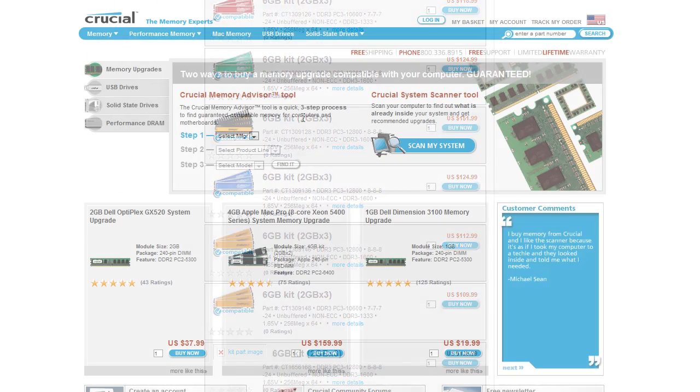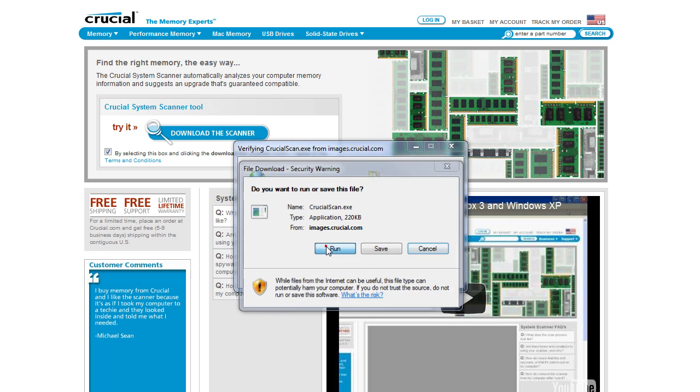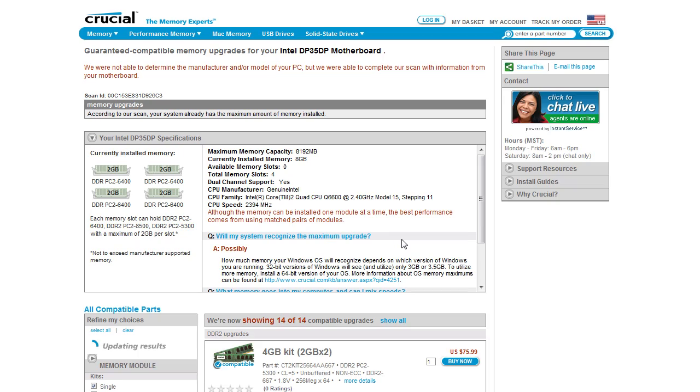Or, try the Crucial System Scanner, which can find compatible upgrades in under 60 seconds. Simply click the Scan My System button and follow the prompts. The tool will automatically recommend a list of compatible upgrades in a matter of moments.